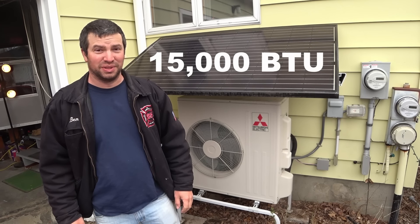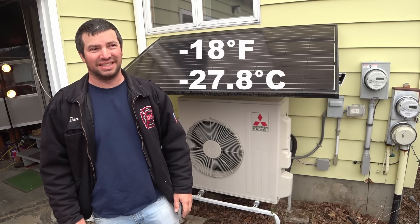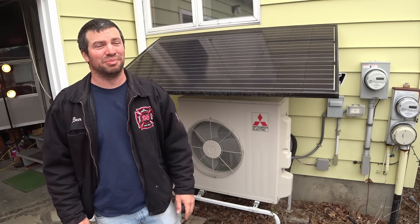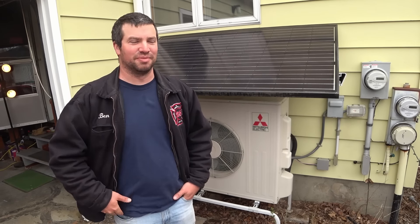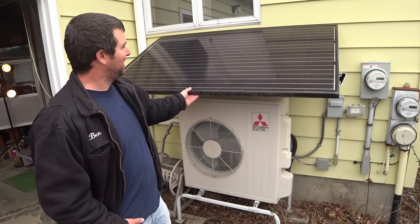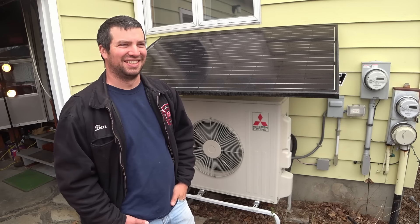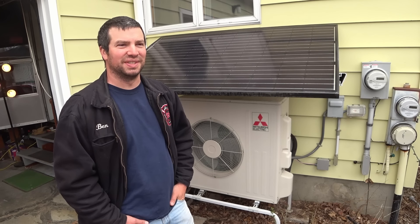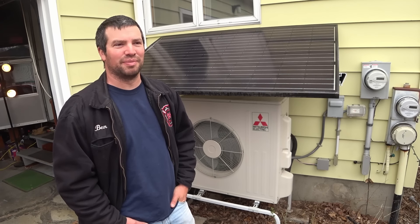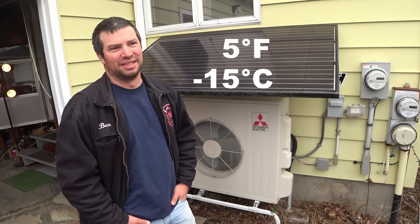It's a 15,000 BTU Mitsubishi cold climate heat pump, so it will heat and cool my house year round. It heats down to negative 18 degrees outdoor temperature, which it gets occasionally up here. I've been running my basement unit just to keep the basement warm and I find the hot air comes up through the house and keeps the whole house fairly comfortable. To keep them running efficiently, I keep them at the same temperature - I don't turn the temperature down or up a lot daily. When it's really cold out, below about minus 5, I run the pellet stove to take the edge off.